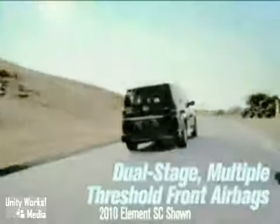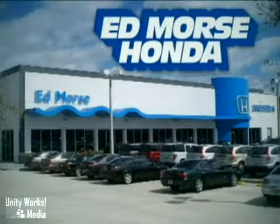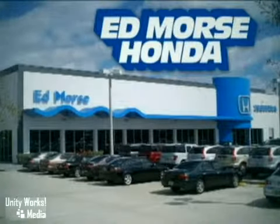The 2010 Honda Element SC is more than just a vehicle. It's a lifestyle. But savings this big won't last long. Come visit Edmor's Honda today.